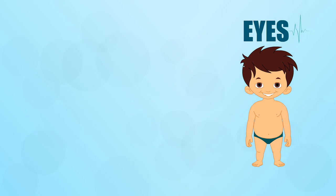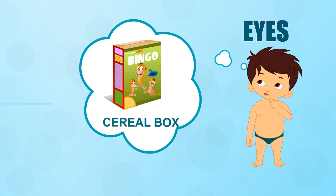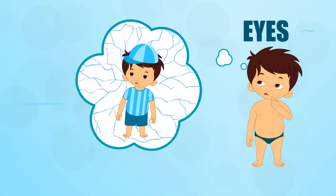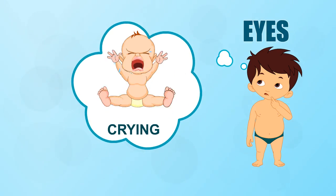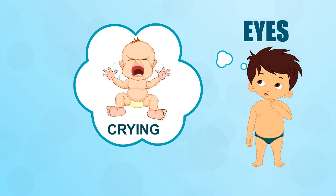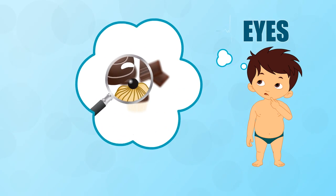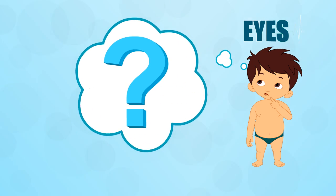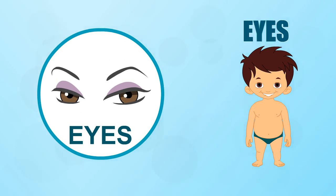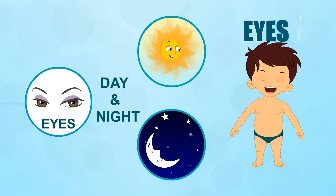Eyes. Which part of your body lets you read the back of a cereal box, check out a rainbow, and see a cricket ball heading your way? Which part lets you cry when you're sad and makes tears come out of them? Which part has muscles that adjust to let you focus on things that are close up or far away? If you've guessed the eye, you're absolutely right.